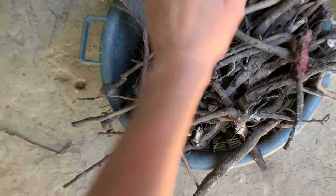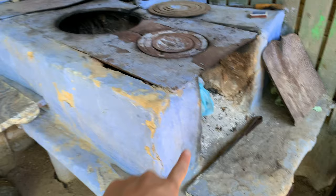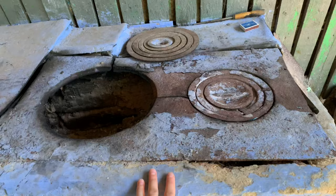We brought what we need to make some fire. We're gonna cook in here. It's quite old, you see, but it's still very good for cooking. Good luck to me!